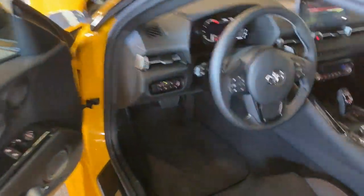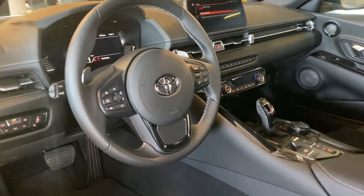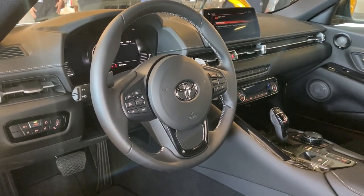Inside, you have the same largely BMW-sourced cabin. That's no bad thing. The materials here are lovely. The instruments are clear and crisp. The layout is very logical.